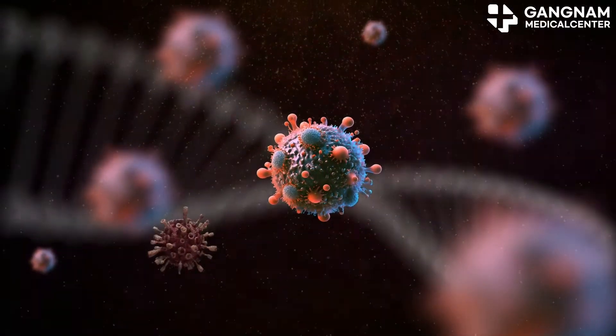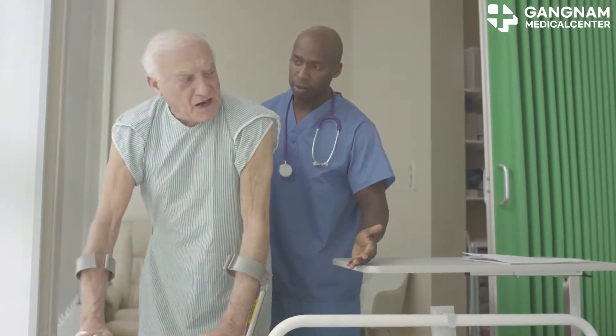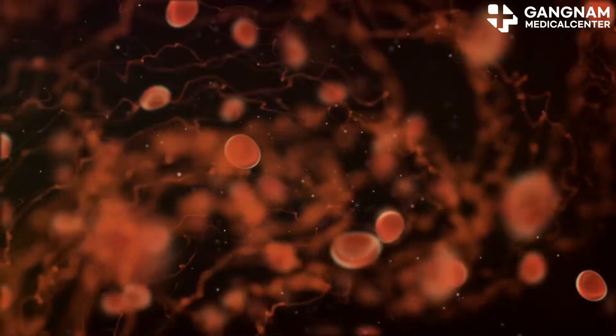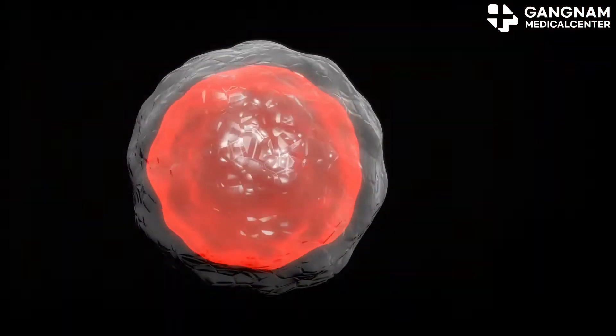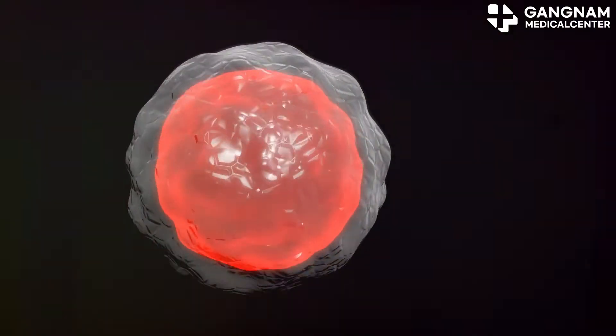Third, let's discuss strengthening immunity. Cancer patients have weakened immune systems and are prone to infections. Blood vessels carry immune cells throughout the body. When vessels are in top shape, these cells can effectively fight infections — crucial during treatment.